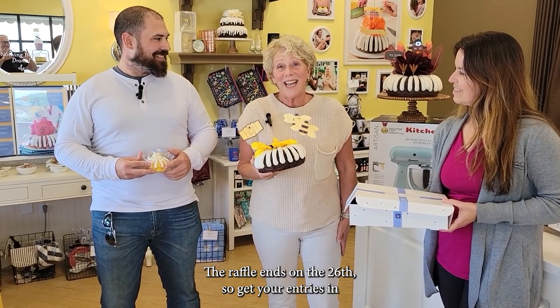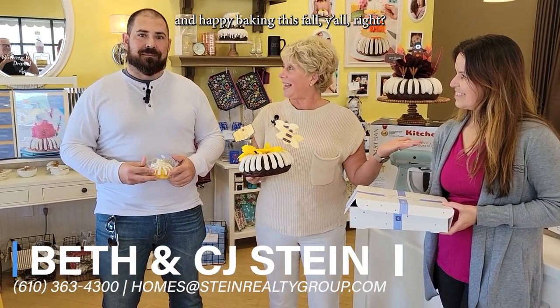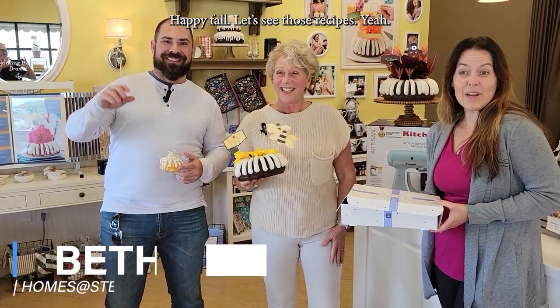We're real excited about this and we'll be making our drawing — the raffle ends on the 26th, so get your entries in. Happy baking this fall, y'all! Happy fall — see those recipes!